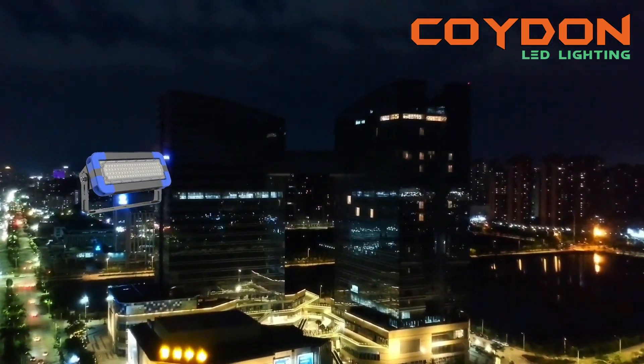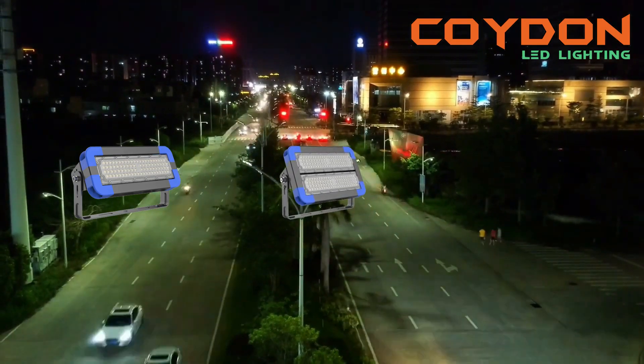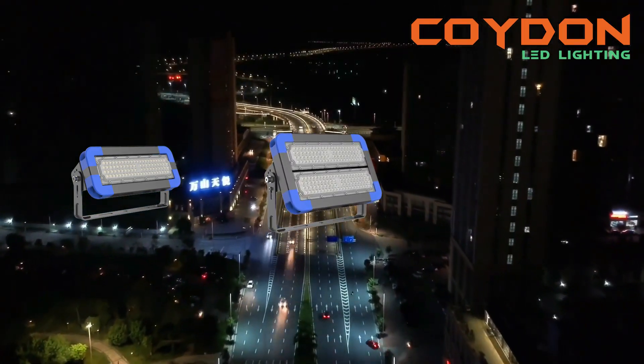Lighting is a critical aspect of any outdoor basketball court. Without proper lighting, players can be at risk of injuries, and play won't be enjoyable.